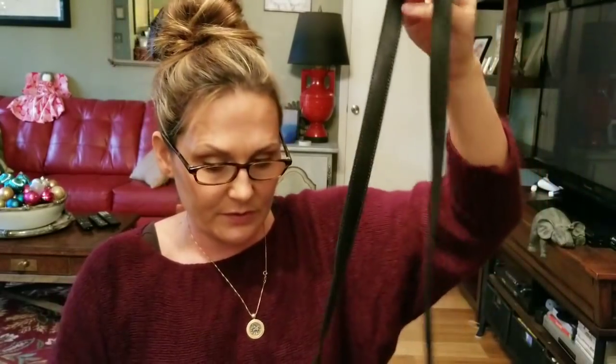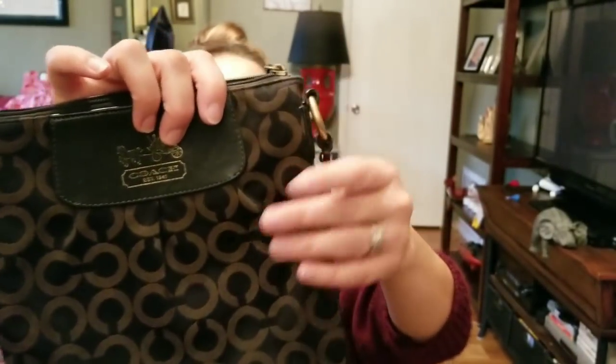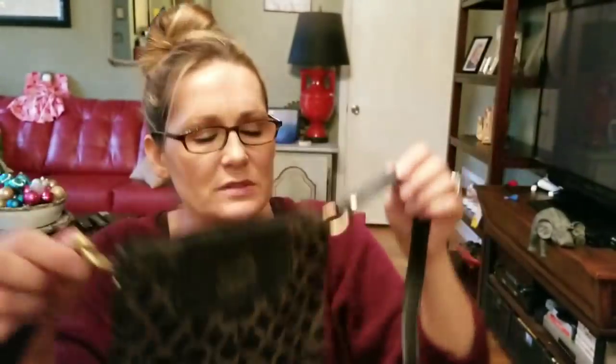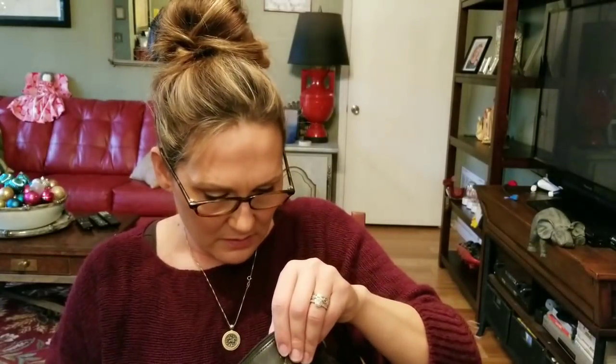At a garage sale I found this little Coach pop art edition for $5. I've sold several pop art Coach pieces and they usually go for more than regular pieces. There's a little bit of fading on the Coach logo and a little bit of cracking on the edge coat, but nothing structurally wrong. It has a light pink interior and it's a super cute crossbody.